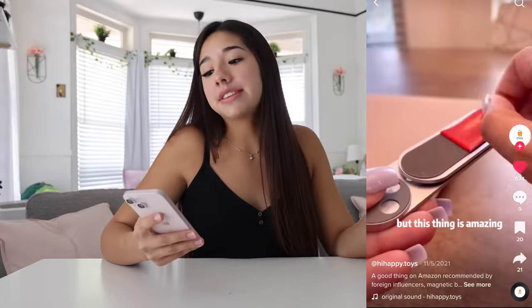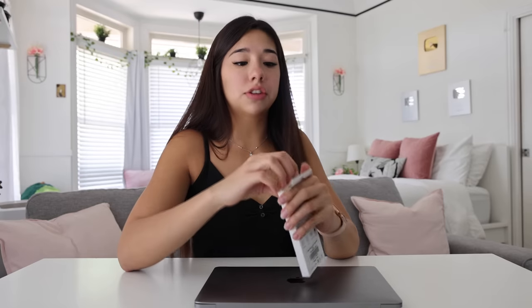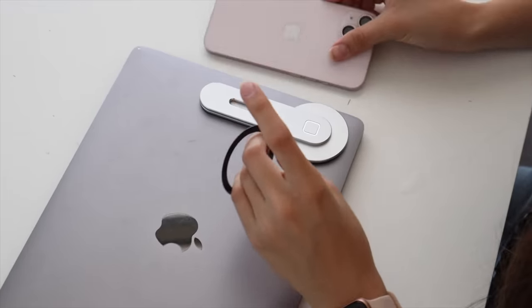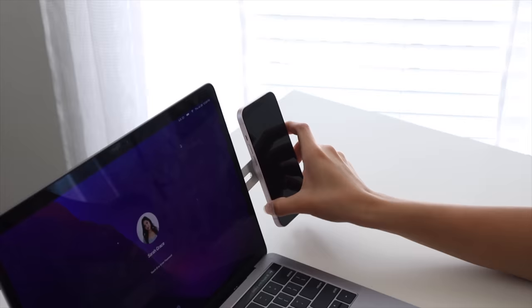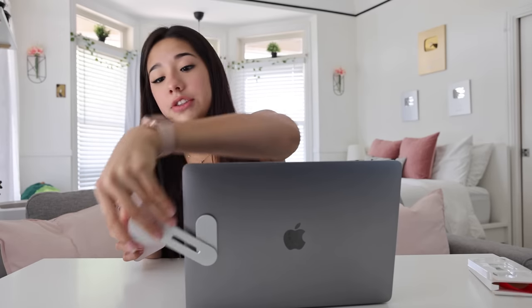This next gadget is supposed to go on the side of your computer and stick onto it so you can have your phone right on the edge of your screen. This is actually the first thing I really, really wanted from this video. So you peel this thing off and stick it to the side of your computer, and then you add this little circular ring to your phone. Now time for the moment of truth. I love it — best thing I've unboxed so far. This isn't the most viral, but it's hands down the most useful. I will 100% be using this all the time. I spent $15 on this one and it was $15 well spent. This one has to have a huge pass from me. Thumbs up.